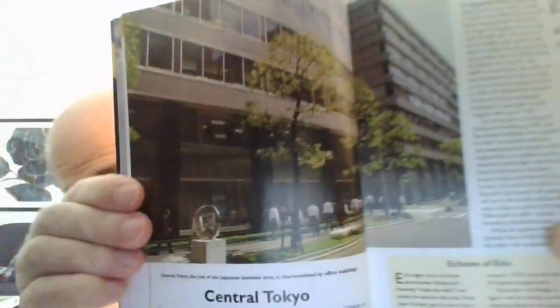So we continue to talk about Tokyo. This is called Central Tokyo. You can see the lovely pictures here of that stroll through the business part of Tokyo. Central Tokyo comprising Chuo-ku, Chiyoda-ku, and the north of Minato-ku.